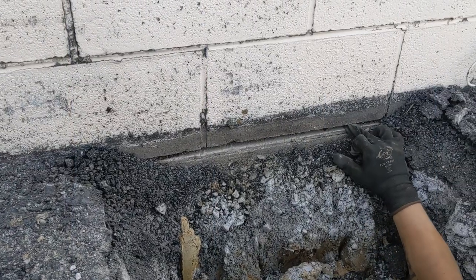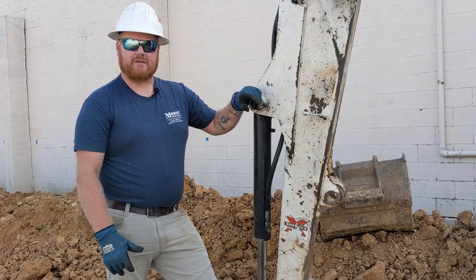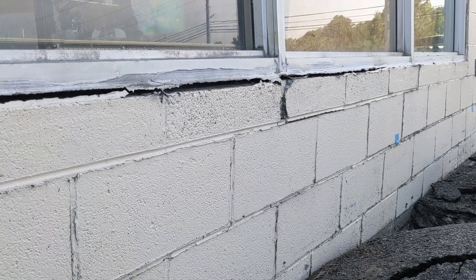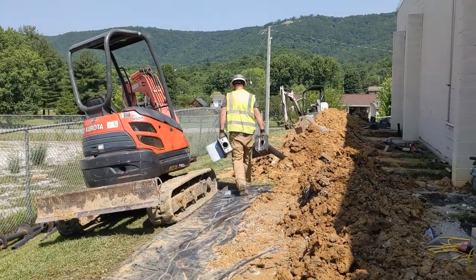This customer called us out. He was seeing signs of cracks in his structure on this foundation, which is pretty common here in East Tennessee with the clay mud. As the season dries out in the drier season, the mud draws back and it allows for movement on the structures. We can combat that with these helical piers so you don't have to worry about any more future settlement.